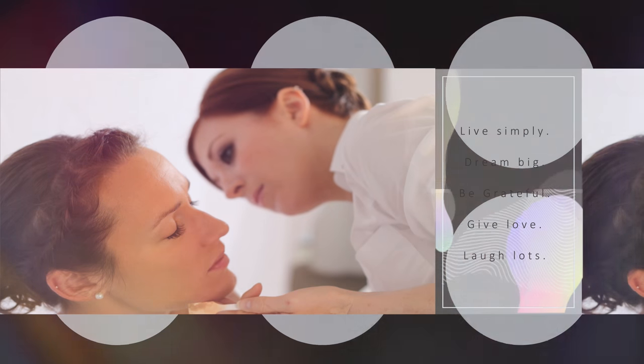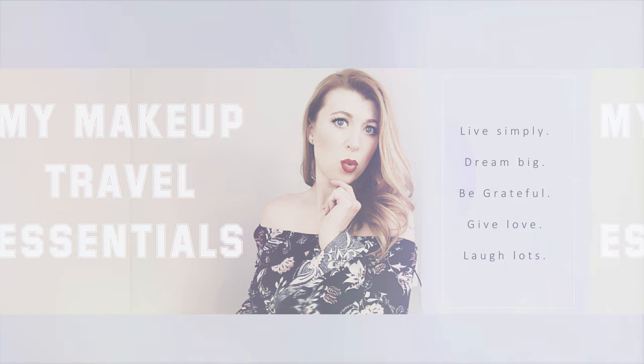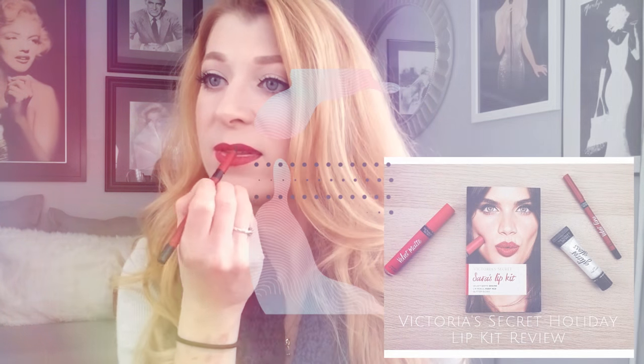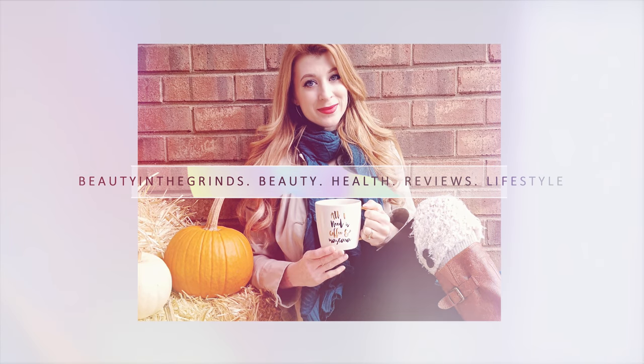Hey guys, welcome back to my channel. Tonight's video is going to be a review on alpha lipoic acid. Are you curious about what alpha lipoic acid is? Maybe you want to know what it's going to do beneficially for your skin, how you can add it into your skincare routine, or even see where you can pick this up for a very decent price at one of your local vendors. If so, then please keep watching.